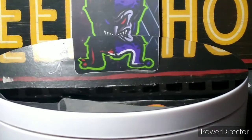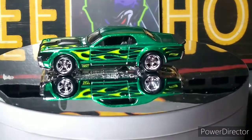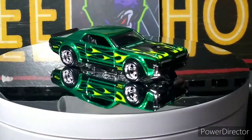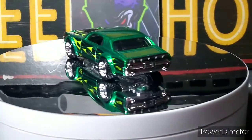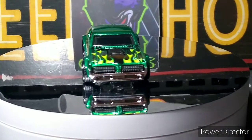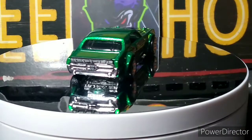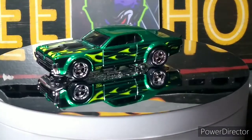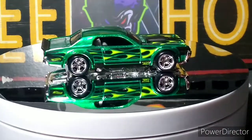Next we have the Mercury Cougar '68 Super Treasure Hunt. I got this for a pretty good price from somebody in an auction — I think I got it for 20 bucks. This is a casting I love, so I'll pay extra for the ones I really like. It's just a beautiful car — chrome rims, beautiful paint. Definitely my favorite super I have besides the '70 Chevelle purple one. This is my second favorite. Beautiful car.